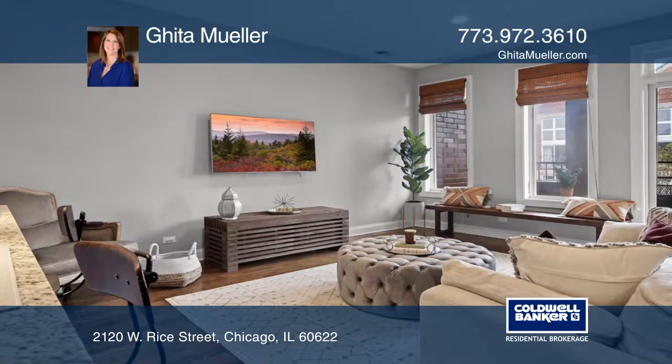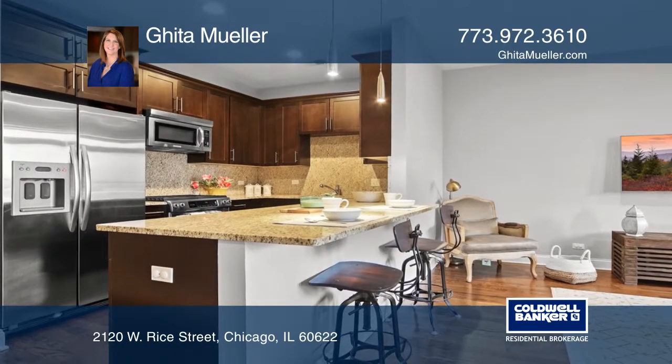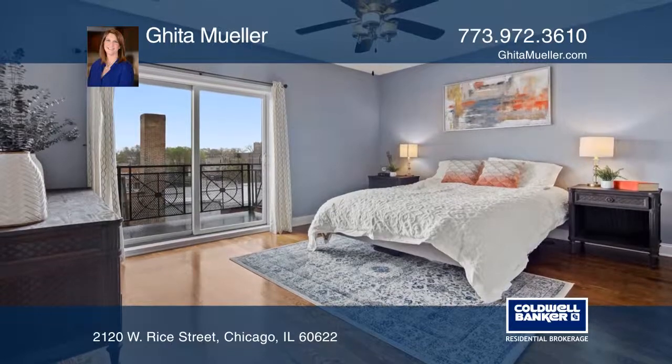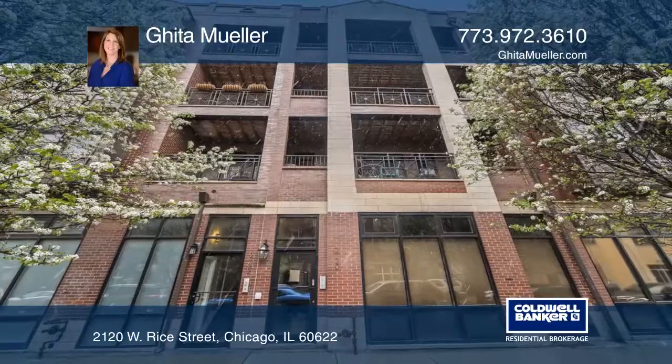It features lots of indoor living space too, with a beautiful kitchen and an amazing master suite with so many upgrades. This condominium is beautiful throughout. Geeta Mueller has the keys to your new home. Call today.